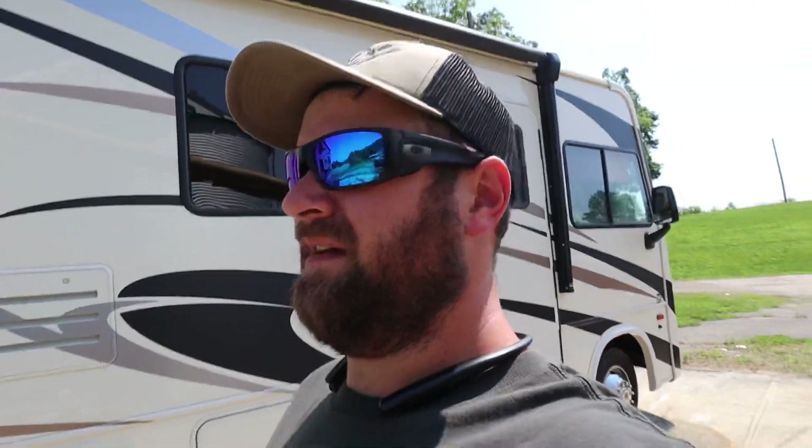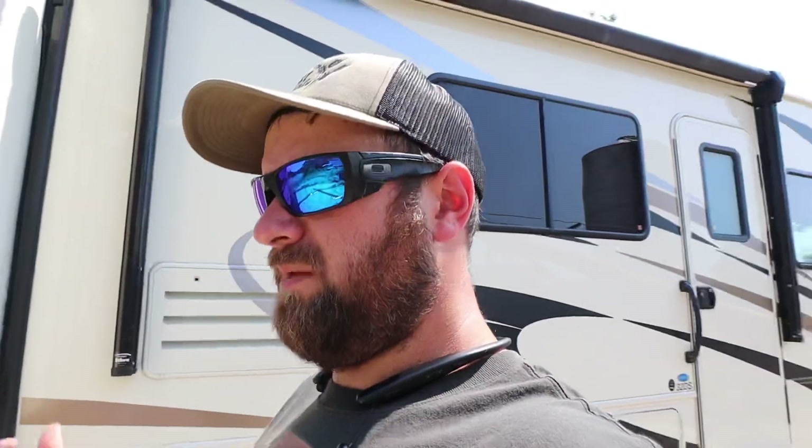So if you've been watching this channel, we just purchased a bumper pull camper about a year ago — I think we got it last July. So you may be wondering, if you just purchased a new camper, why did you purchase a used motorhome?